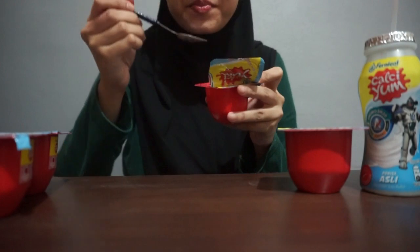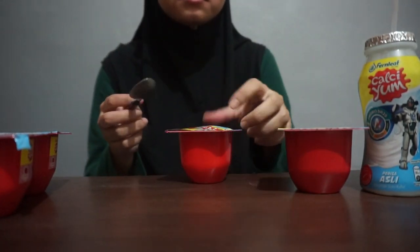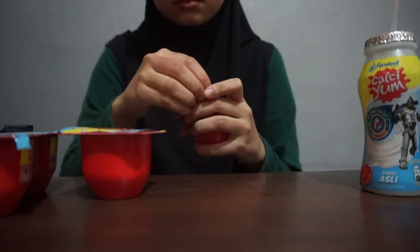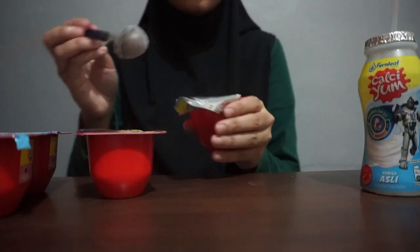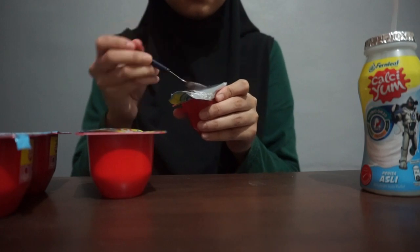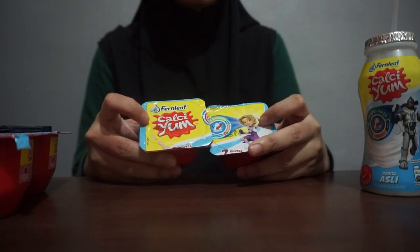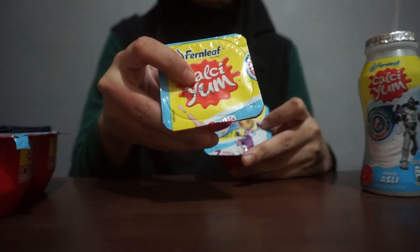The yogurt is also nice. Next we try the grapes. Yeah, also not bad, but for me I prefer the strawberry.